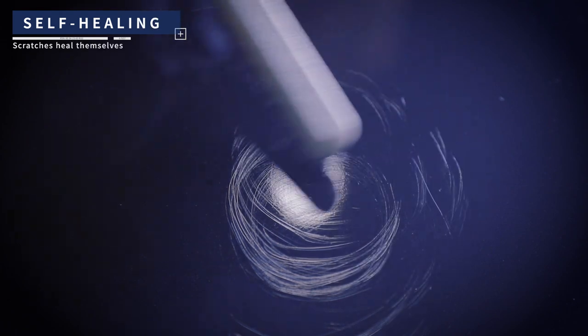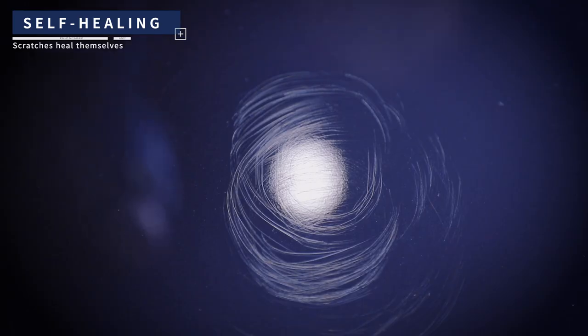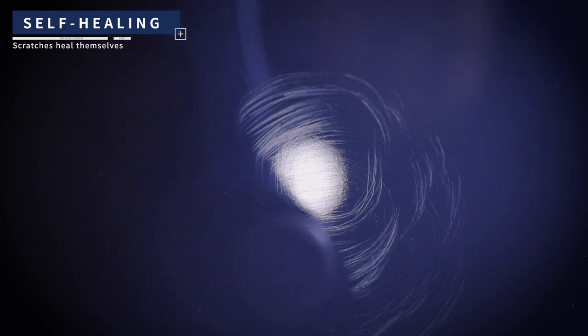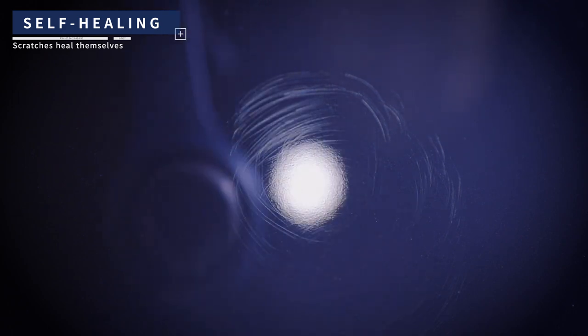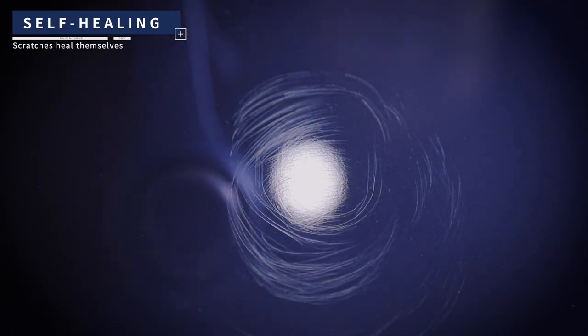Self-healing: scratches heal themselves. Elite is made of the best in quality TPU, thermoplastic urethane material, and processed with special coating. This allows the paint protection film to be equipped with the self-healing function, which makes the film heal itself from minor scratches with the help of natural sunlight or engine heat.